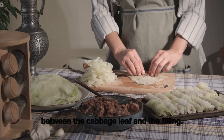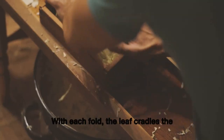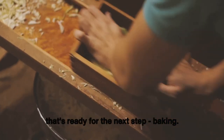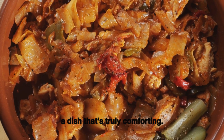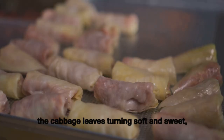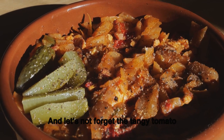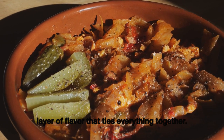Rolling the gołąbki is a delicate process — a dance between the cabbage leaf and the filling. With each fold, the leaf cradles the filling, enveloping it in a tender embrace, forming a neat little package ready for baking. As they bake, the flavors meld together — the cabbage leaves turning soft and sweet, the meat filling becoming juicy, all bathed in a tangy tomato sauce that ties everything together.